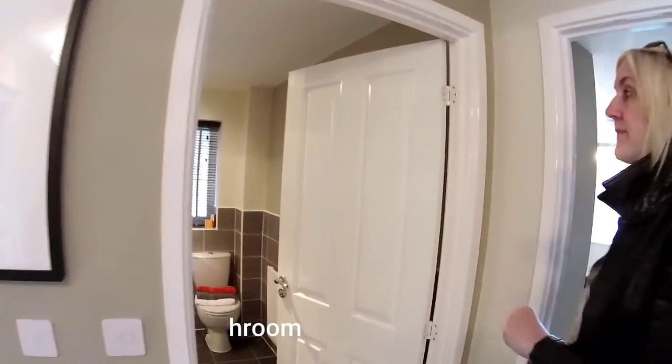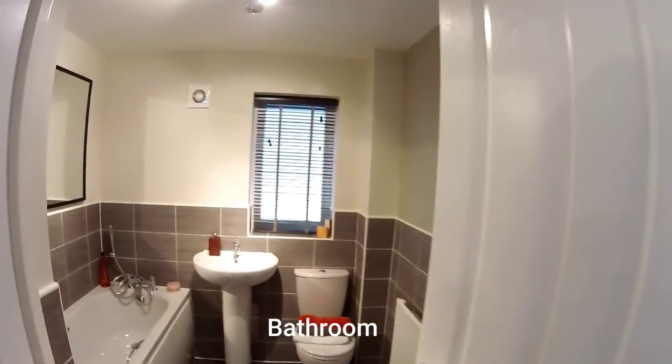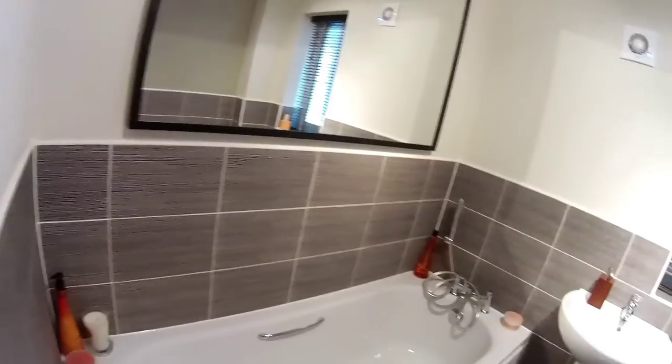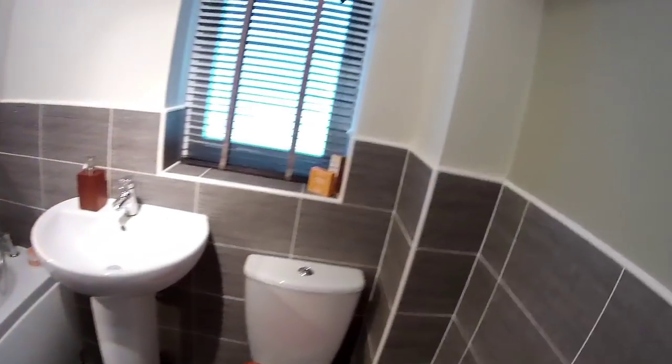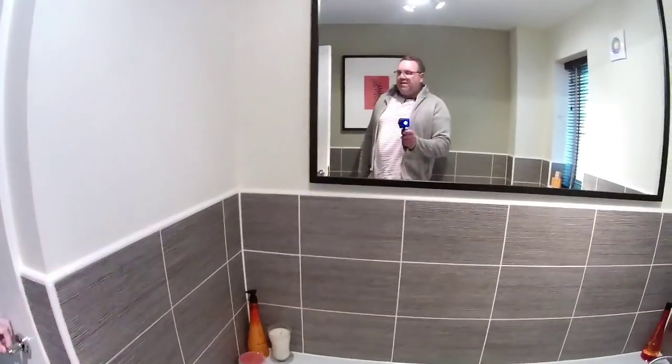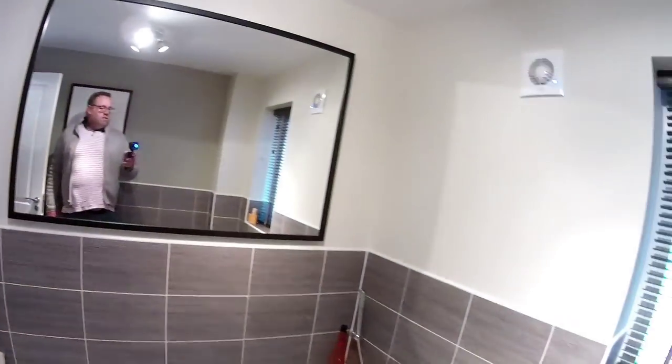Main bathroom. It's got its own window — it's quite moody in here. It's got a cupboard that could be your airing cupboard. Very useful — you can put some shelves in there, some towels. Nice bathroom.